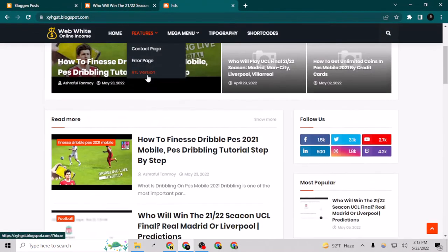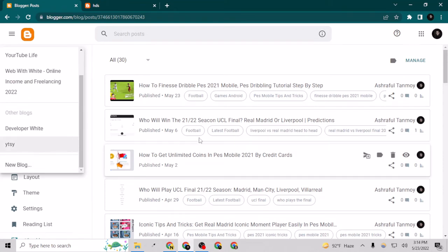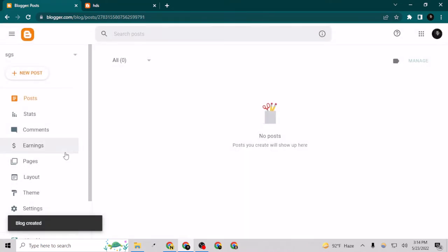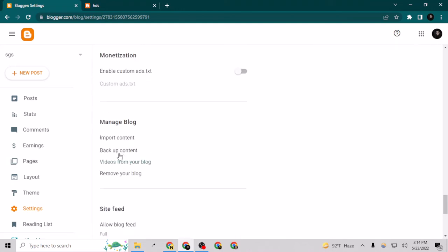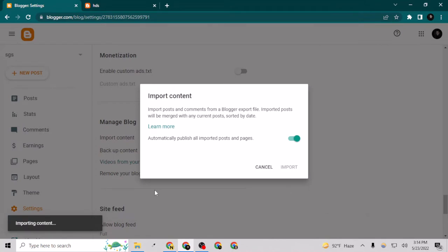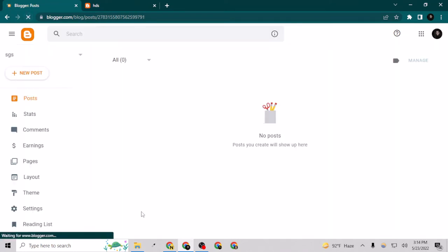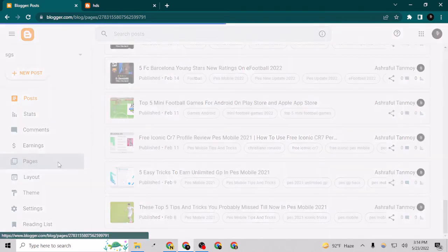I've downloaded that XML file. Now on the Blogger website I can create a new blog, type a different address, and save it. Then go to Settings, scroll down to 'Import Content,' choose the file we downloaded, and open it. It says 'importing content.' If I go to Posts and refresh, you can see that all 30 posts are now converted and showing here.